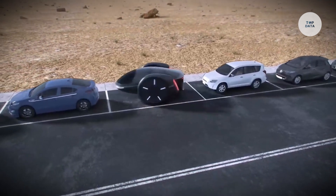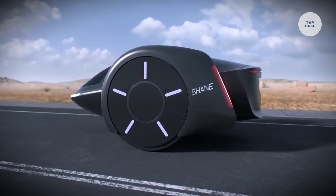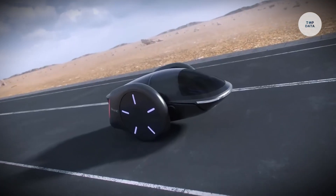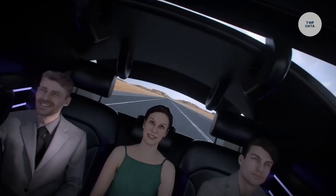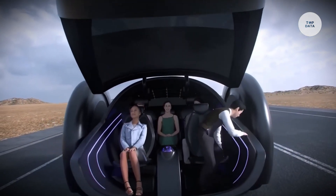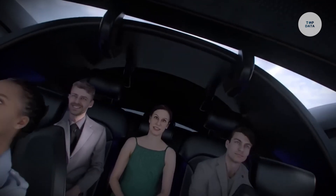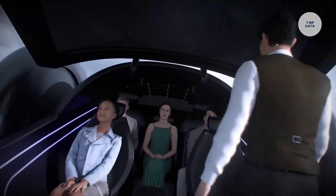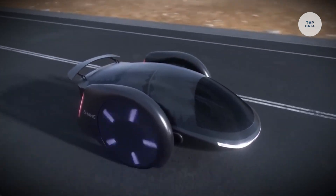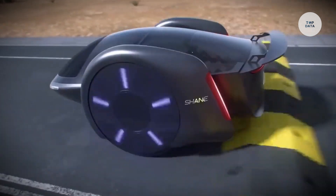To maintain balance, the Shane Car shifts its center of gravity based on movement and weight, enabling safe navigation even at higher speeds. Its steering relies on differential speed control, removing the need for traditional steering mechanisms and making tight turns easy. With regenerative shocks, this EV also converts road energy back to its battery, supporting energy efficiency. Still in development, the Shane Car holds potential to reshape city transportation with its futuristic design and emphasis on maneuverability.